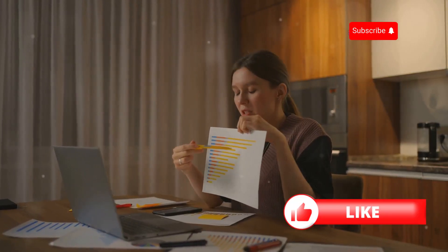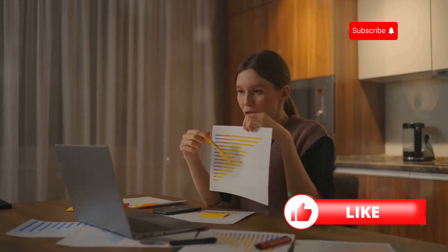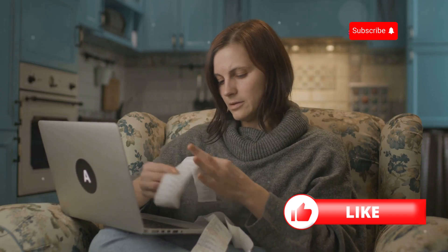Hey there homeowners! Want to learn how to save big on your homeowners insurance? I've got some simple tips that can make a huge difference.